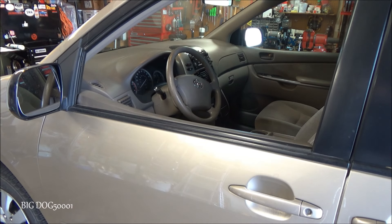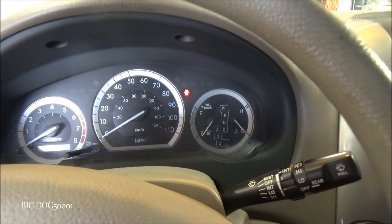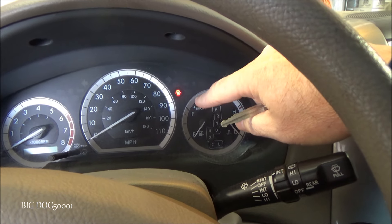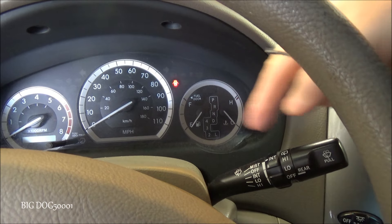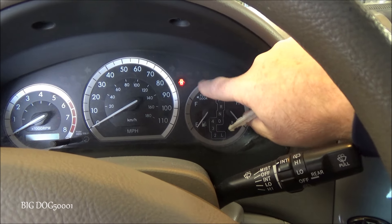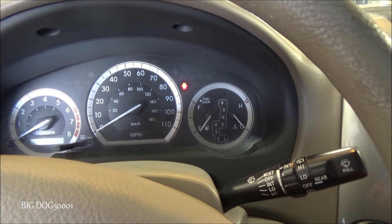We've got a 2006 Toyota Sienna here with a blinking SRS light. First thing we'll do is verify the complaint - put the key in, turn it to on, and look for the SRS light. When you turn the key on, for the first six seconds the SRS module is checking all the systems for any fault. If it finds a fault after six seconds it'll either keep the light on or flash it, depending on what the code is.